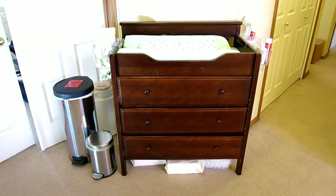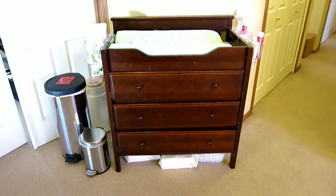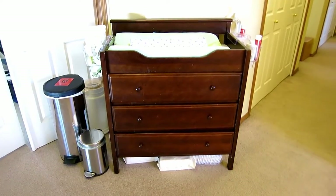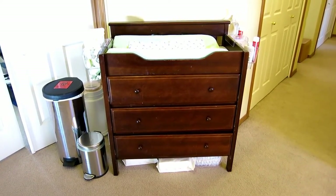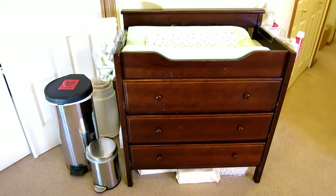Hey you guys, it's Amanda from Eat Prey Crunch. I just thought I would show you our little diaper changing setup here as a short little video, since I have it all set up as part of all the nesting I've been doing. Mind me talking really quiet — Alex is asleep down the hall.